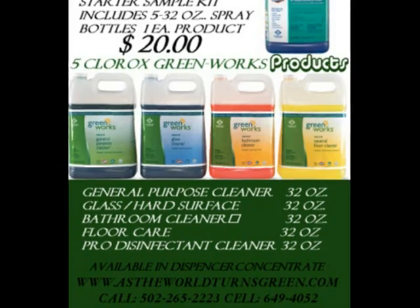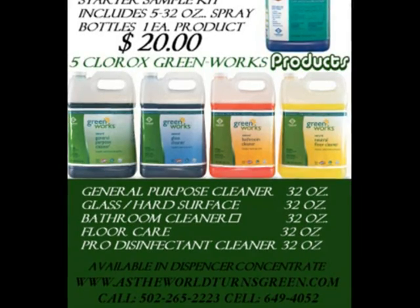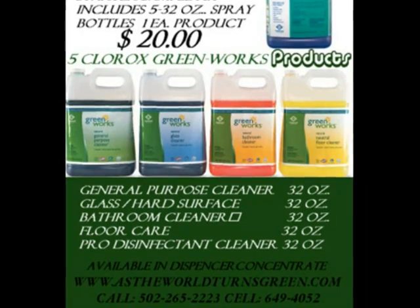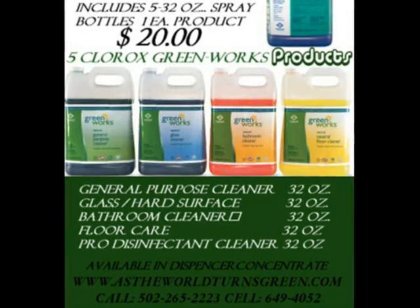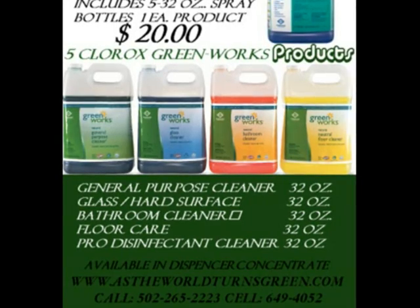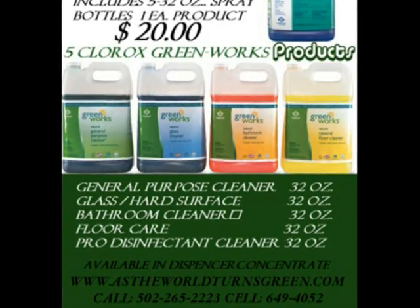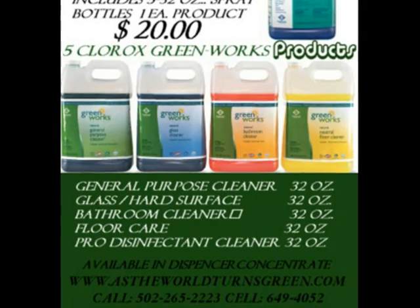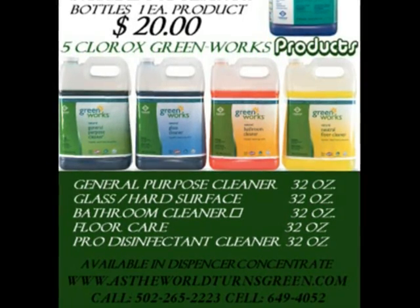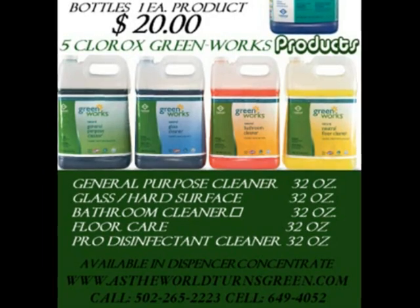It also helps us to fulfill our mission of supporting disadvantaged employees in Kentucky and Indiana. You can help us today while testing the best, most cost-effective products on the market. We also deliver free cost savings analysis for any essential products upon request.